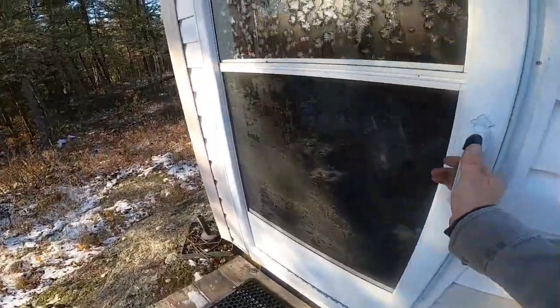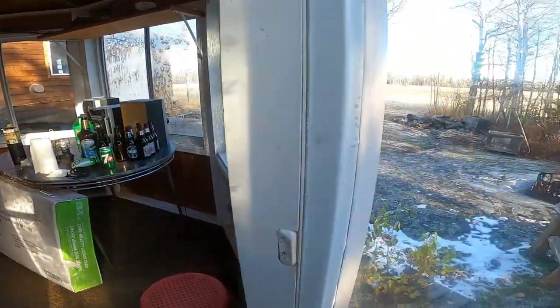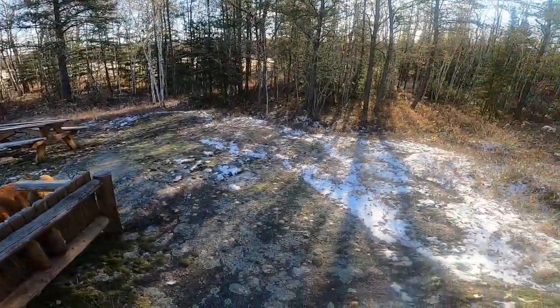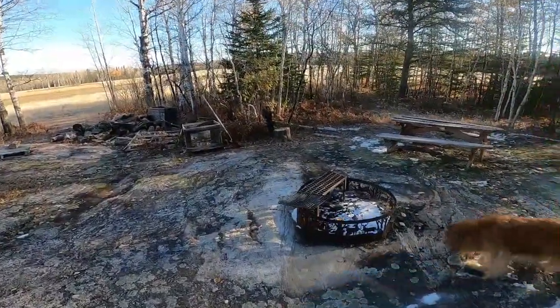In the gazebo we have lawn chairs that we've been using for the fire, and some empty beer bottles — I don't know how they got there. Just kidding, that was us. We've been coming up for Saturday night bonfires, sitting around the fire, drinking beer and telling lies.